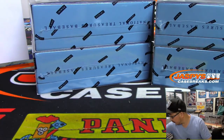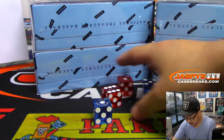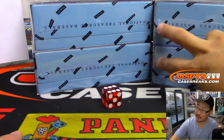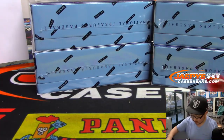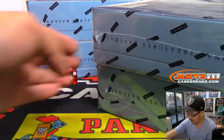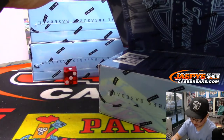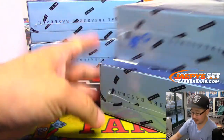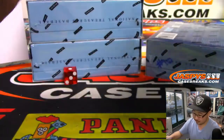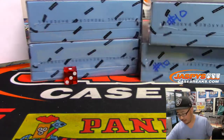Let's roll the die. One through three for the left two, four through five, six for the right two. And it's going to be one, so we're going to do this side right here. This side we will reserve for break 10, which is already on the site at jazpyscasebreaks.com and almost in single digits. I feel like it's something we can run back tonight.